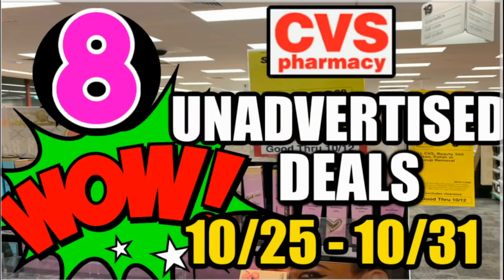Those are the unadvertised deals and updates for this week. Be sure to check back for my CVS shop-and-watch video where I'll give you more details on what's going on at CVS this week. I hope you'll join me every Sunday morning for that video. Grab those printable coupons in the description box below, get ready to save, and I'll talk to y'all later. Bye-bye.